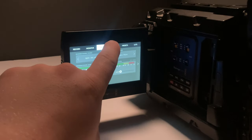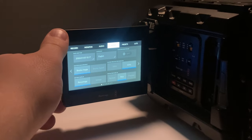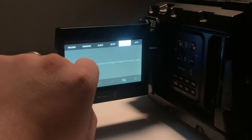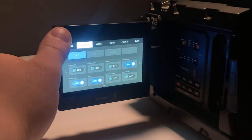Number three: ease of use. Opt for a camera with a user-friendly interface and intuitive controls, especially if you're a new filmmaker. A straightforward layout and accessible menu system will help you focus on capturing great footage, rather than struggling with technical complexities.